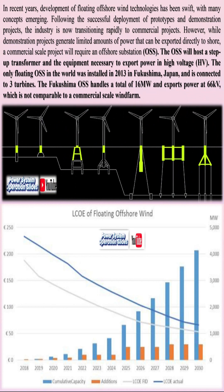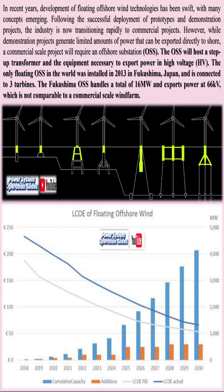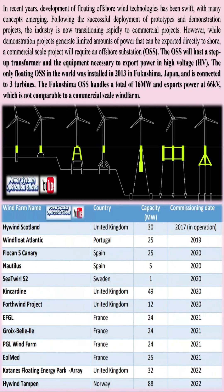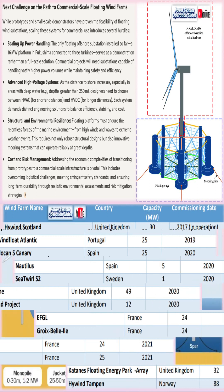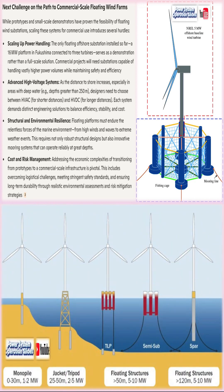Advanced control systems are employed to stabilize the turbine's orientation, compensating for the platform's movements due to waves, currents, and wind gusts. Meanwhile, sophisticated mooring systems manage the tension and dynamic loads imposed on the platform, ensuring that the turbine remains correctly aligned to maximize energy capture even in tumultuous sea states.